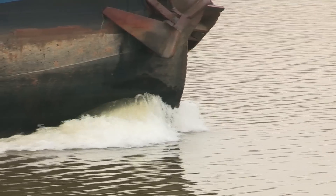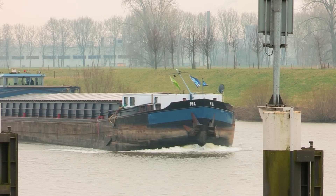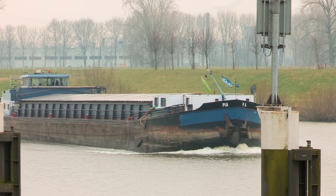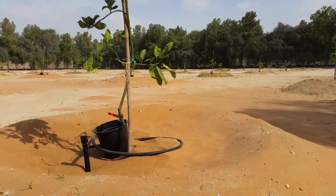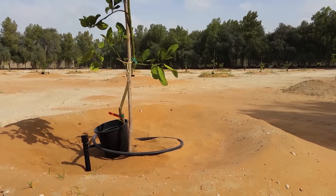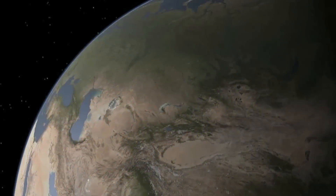Here in Holland we are used to having a lot of water. With most of us living below sea level, we have learned to live and cope with all the water that surrounds us. The contrast with other parts in the world could not be greater. Many countries struggle with water scarcity, which has severe negative effects on global food security.